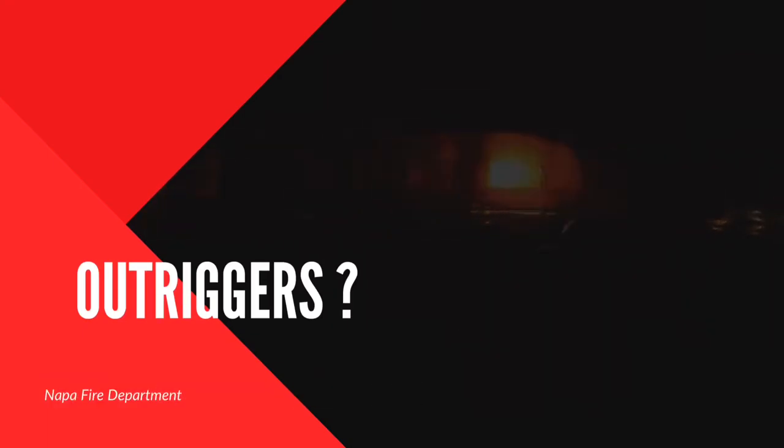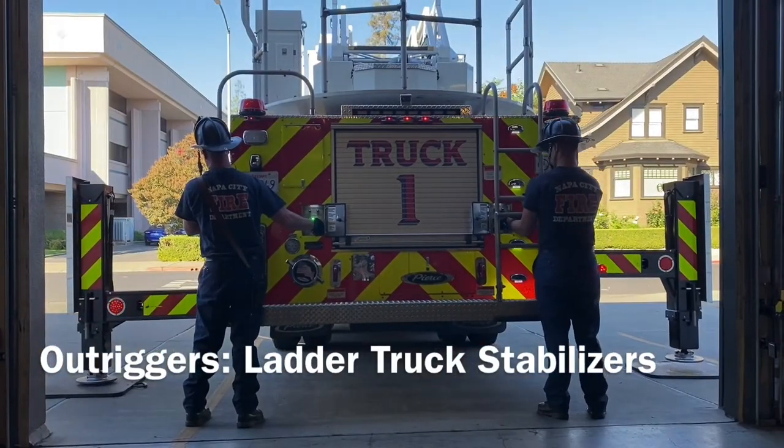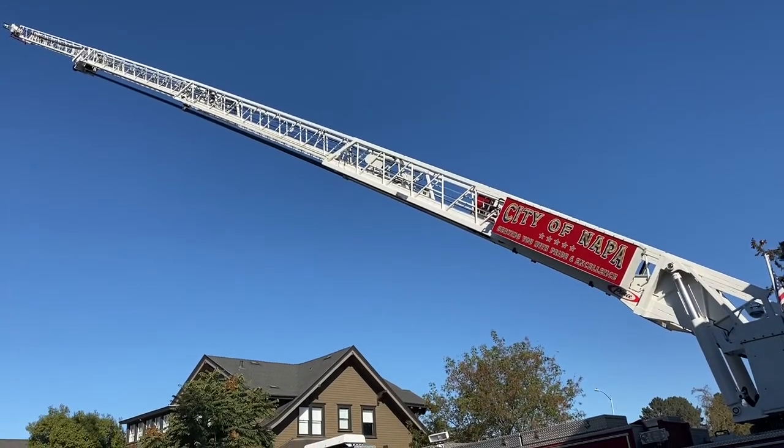In order for the truck to use its largest ladder — the aerial — outriggers must be placed. These are located at the rear of the fire truck and about midway out. They're like large arms that hold the truck from tipping over. The aerial ladder is extended to 105 feet and is often used to rapidly deploy ventilation crews to the top of the roof.